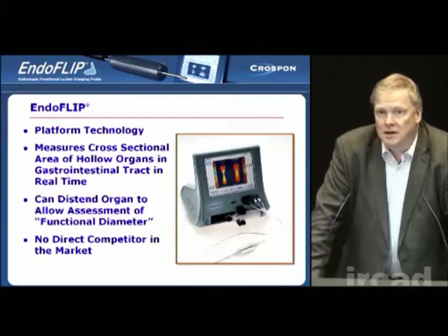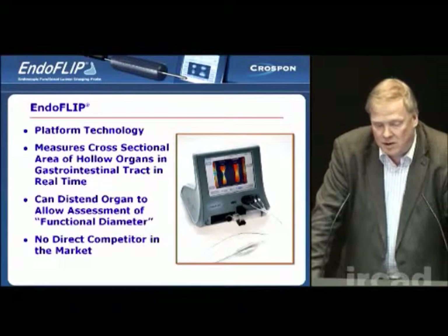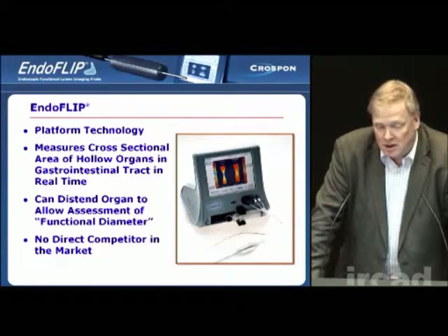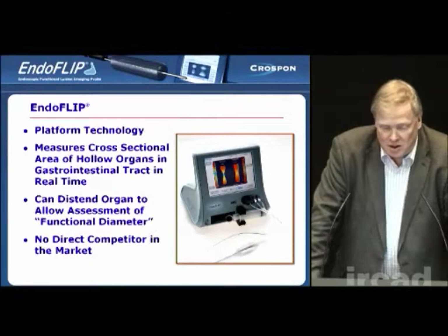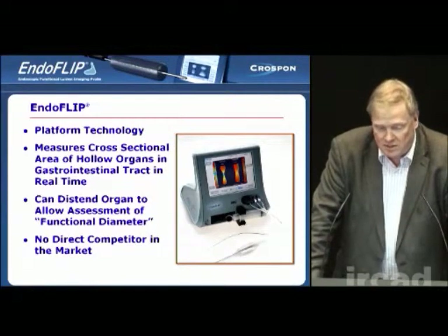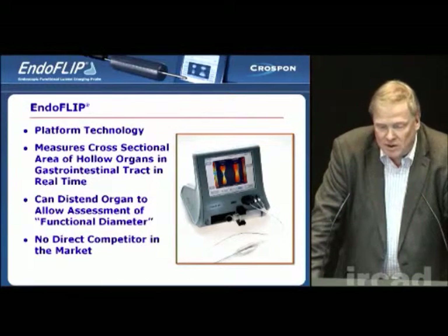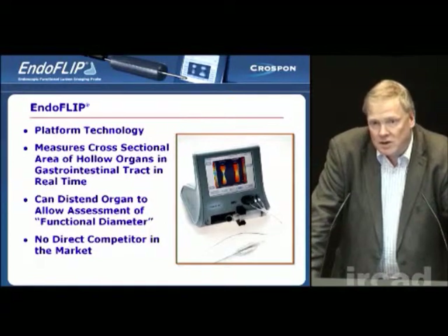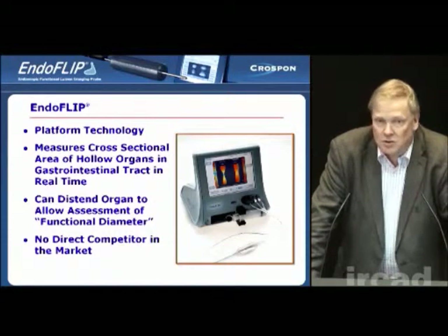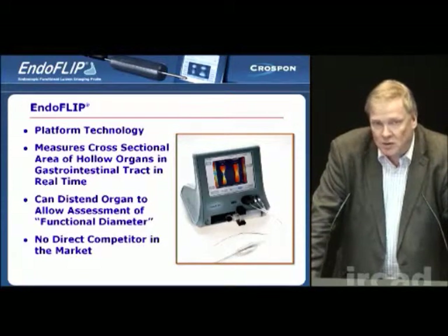This is what we make. It's a product called EndoFlip. It's an imaging system that allows you to measure the cross-sectional area of hollow organs in the gastrointestinal tract. It does this in real time so that during surgery, the surgeon can see dimensions changing as they apply stitches or staples or whatever else to the gastrointestinal tract. What's a little different from MRI or other imaging techniques is that it allows the organ being measured to be distended while that measurement is taken, so that you can essentially get a functional diameter of the organ as distinct from what you would visualize.